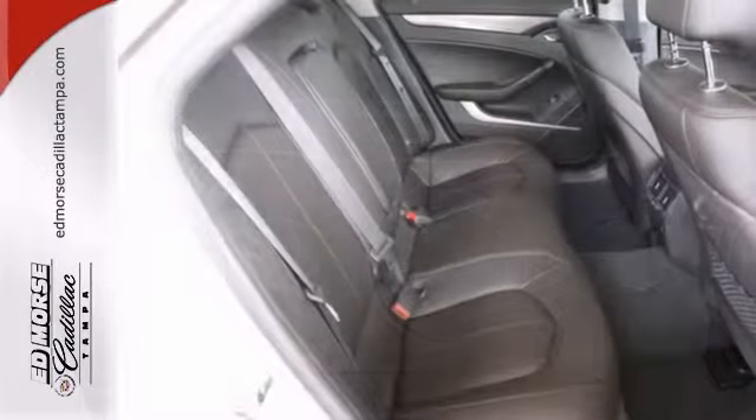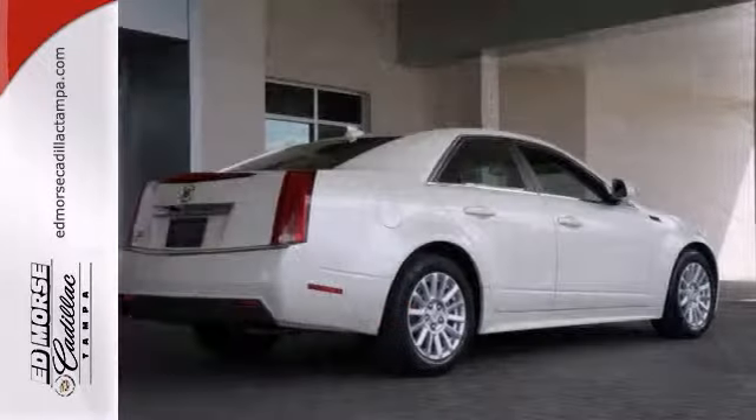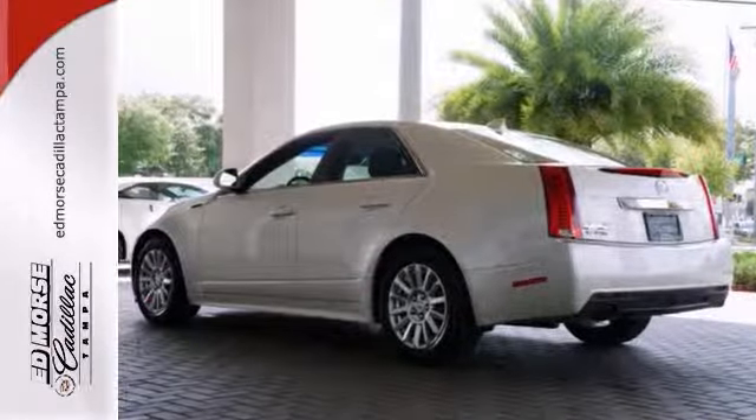The cabin of this CTS is cool and comfortable with sleek high-tech instrumentation ready at the touch of your fingertips. Experience it for yourself today when you take it for a test drive.